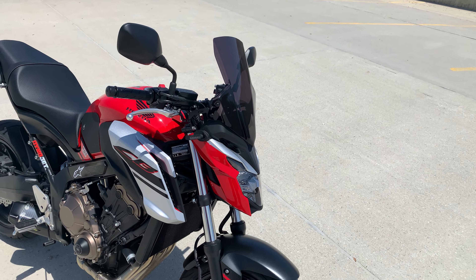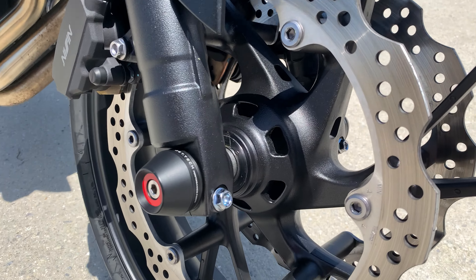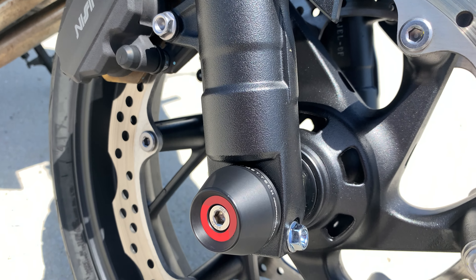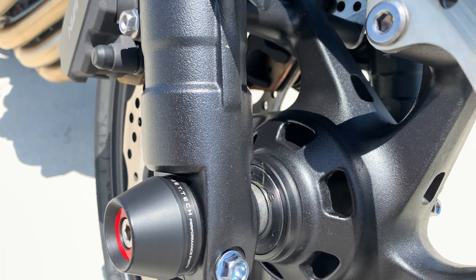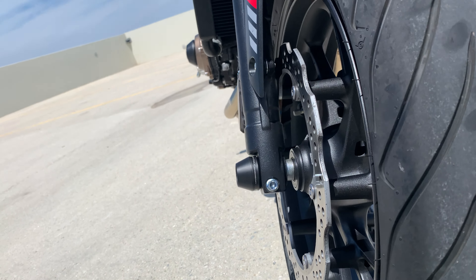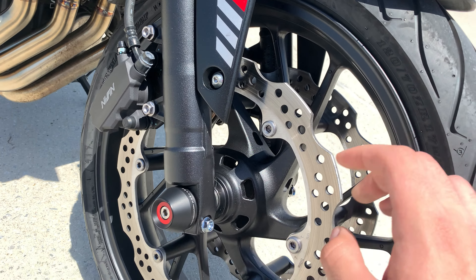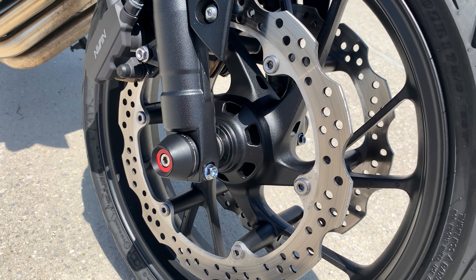Also from TST Industries are the front fork sliders. These come with either a red or white sticker — I put the red, obviously, since I have a red bike. They do stick out sufficiently, so hopefully they do their job if the bike ever goes down. Really easy install, takes about four minutes — watch their YouTube video, they have a complete install guide.